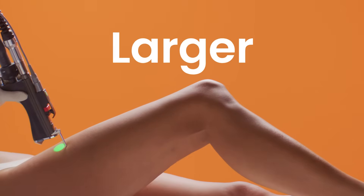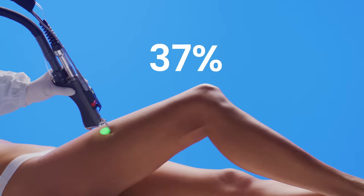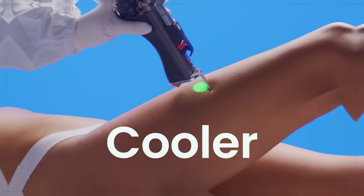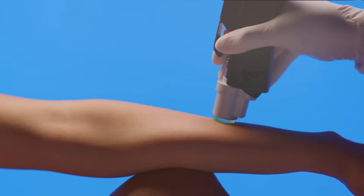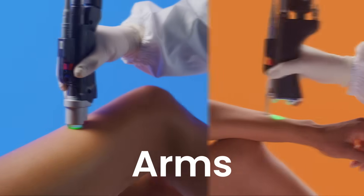With a handpiece of up to 24mm for faster treatments. 40% cooler to respect the skin. Conceived for all photo types and for all hair types, also fair and thin.